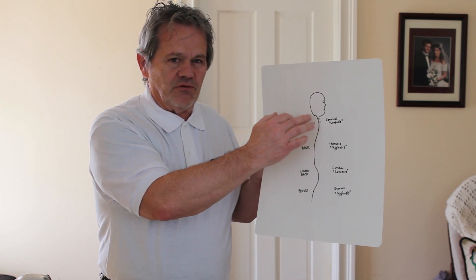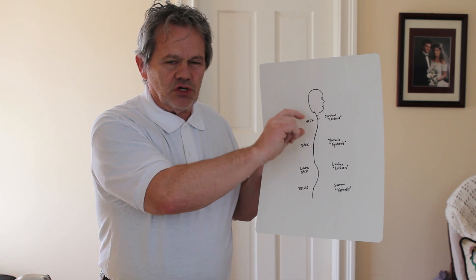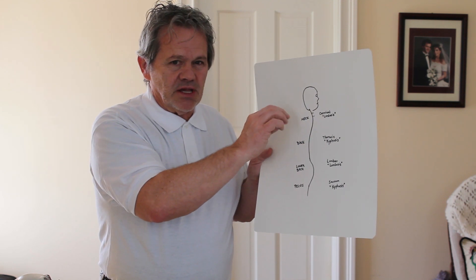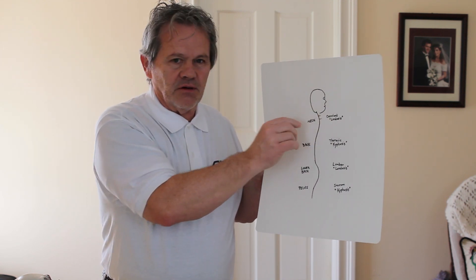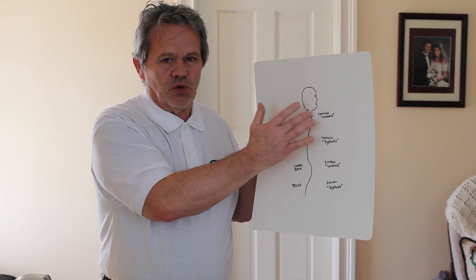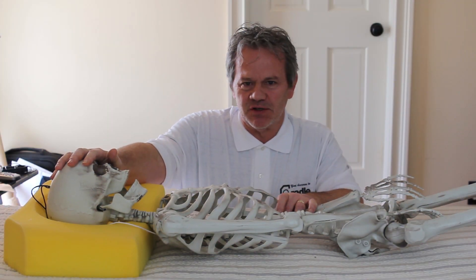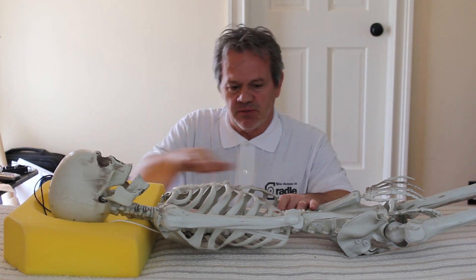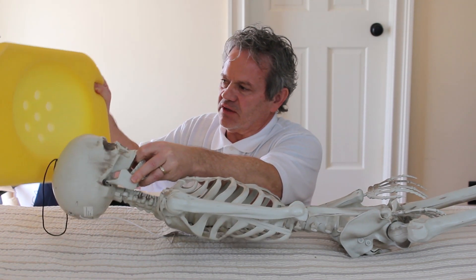And then in between each vertebrae, there's a little sponge, kind of a cushion called your disc. As we get older, that sponge can tend to extrude out of its little container, and that can cause pain on the nerves, called herniated discs and bulging discs. So with the help of our friend Slim here, we're going to show you some sleeping positions and how the cradle pillow is the best way to keep your spine aligned properly. You can see the cradle pillow has a cradle in it and some ventilation.